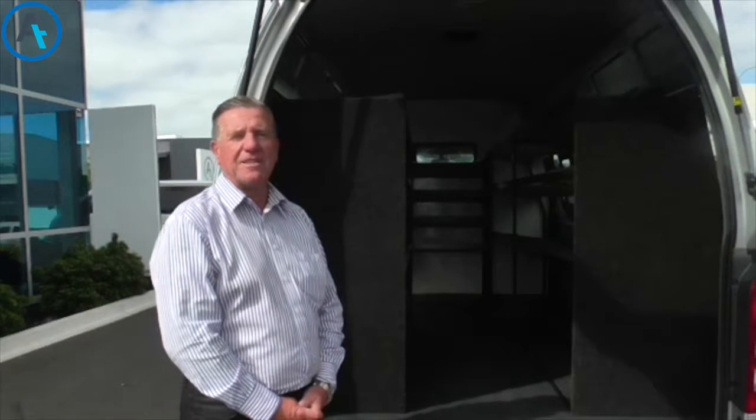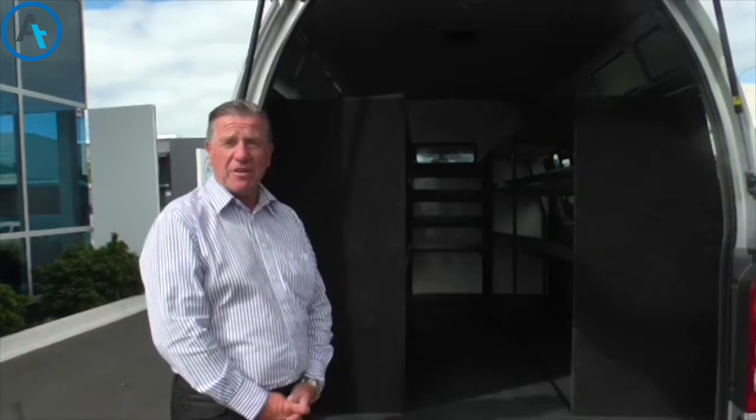Hi, it's Geoff back with you. Today I want to talk about a custom fit-out we've done for a paint manufacturer.